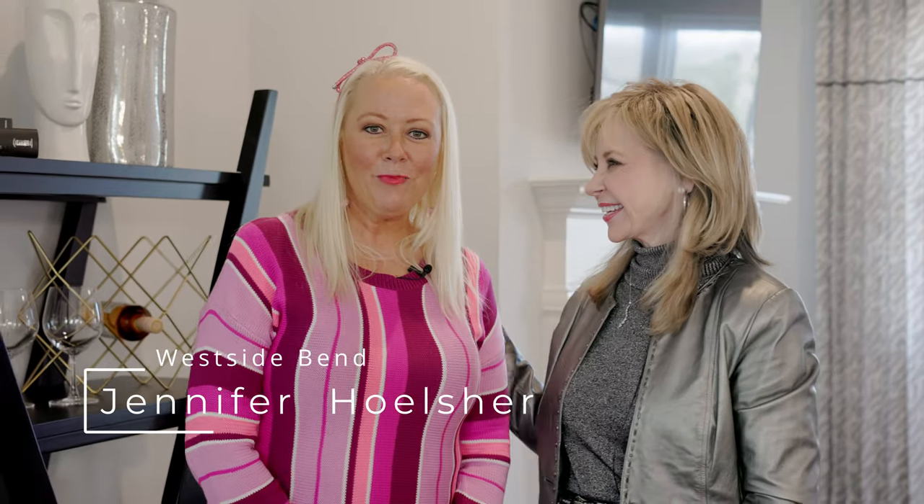I'm so very excited to be at West Side Bend here by Stanley Martin, and I want to introduce you to the Neighborhood Sales Manager, Jennifer Holsher. Thank you so much, Bobbi and What's New Atlanta. I'm excited that you're here today at West Side Bend at Proctor Creek.